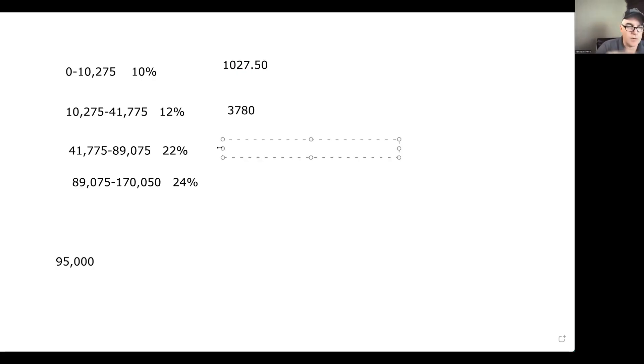On this amount, between $41,000 and $89,000, you'd be paying $10,406 in taxes. And then the $95,000 salary is only from $89,075 up. So you're going to do $95,000 minus $89,075, which equals $5,925, times 24%, and that equals $1,422. So let's add this up: $1,027 plus $3,780 plus $10,406 plus $1,422. If you made $95,000 a year — not even counting the standard deduction — you would pay $16,635 in taxes.